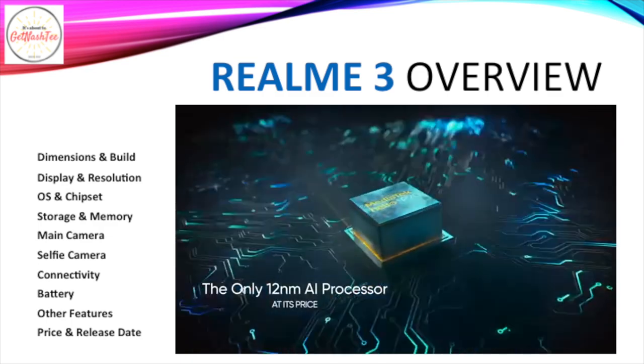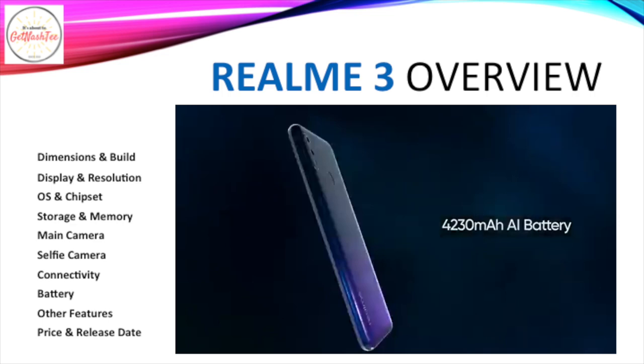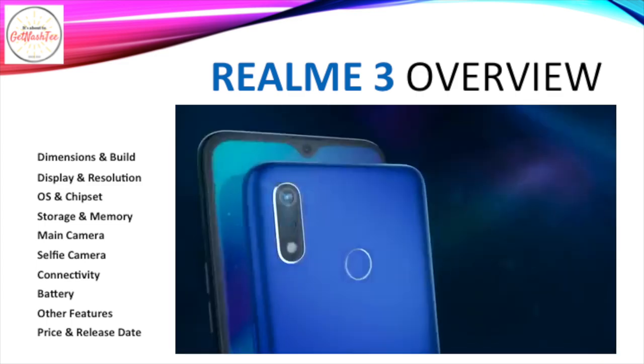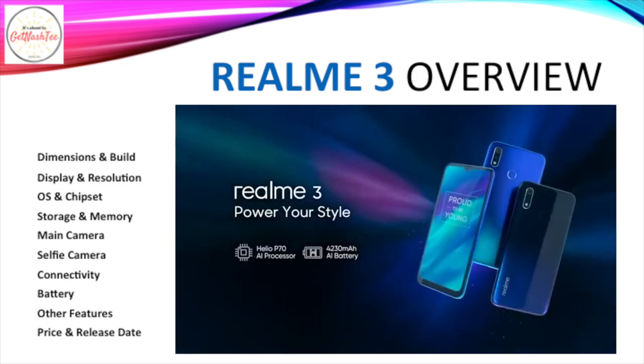Some of its notable features include a 4230mAh battery, 10W fast charging, a 3.5mm jack, FM radio, and a fingerprint scanner. It retails for ₱6,990 and was released in March of 2019.